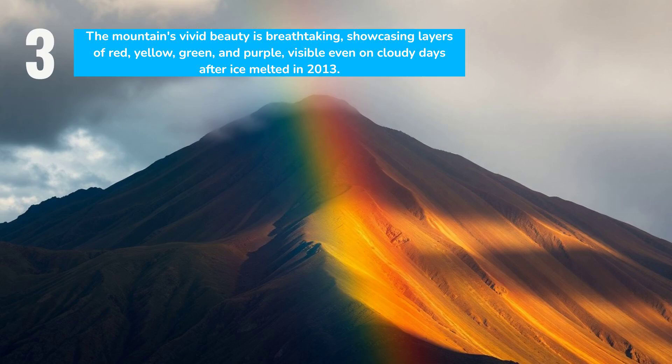Although online photos often exaggerate its hues, the mountain's natural beauty remains striking. Even on cloudy days, its vivid red, yellow, green, and purple layers are visible, making it a sight worth experiencing firsthand.